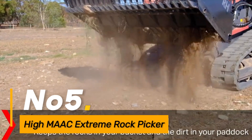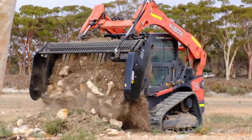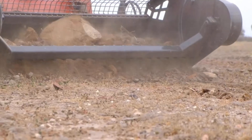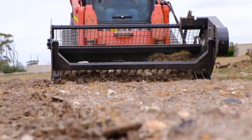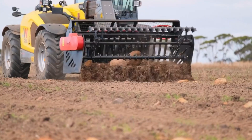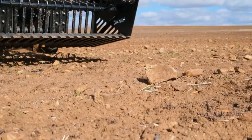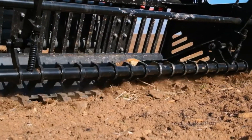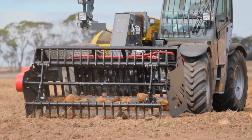Number five, the High M-A-A-C Extreme Rock Picker is a specialized machine designed for efficient rock collection and removal. Its advanced picking mechanism allows it to separate rocks from soil, leaving a cleared and debris-free surface. This machine is particularly useful in agricultural settings, where removing rocks improves soil quality and prevents damage to planting equipment. The High M-A-A-C Extreme Rock Picker's high-capacity hopper and adjustable settings enhance its efficiency, enabling operators to cover large areas with minimal downtime. Users can streamline the land preparation process and promote optimal conditions for cultivation.